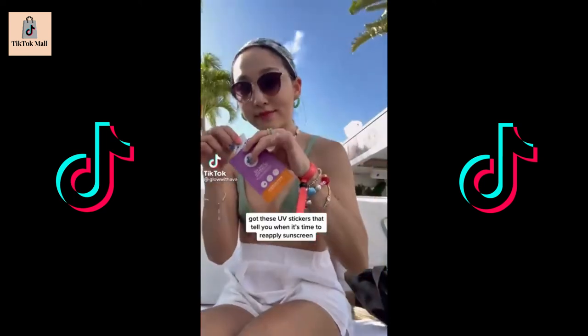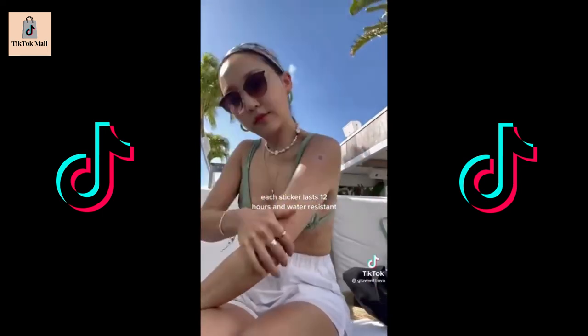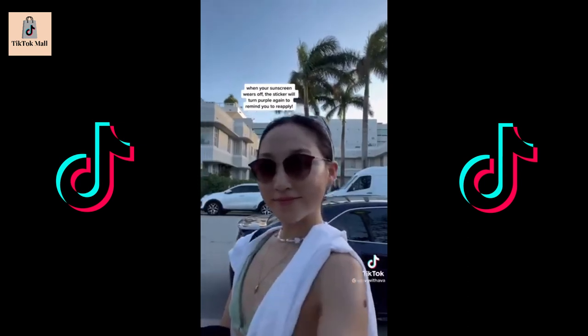Got these UV stickers that tell you when it's time to reapply sunscreen. Each sticker lasts 12 hours and is water resistant. Once you are protected, the sticker will turn clear. When your sunscreen wears off, the sticker will turn purple again to remind you to reapply.